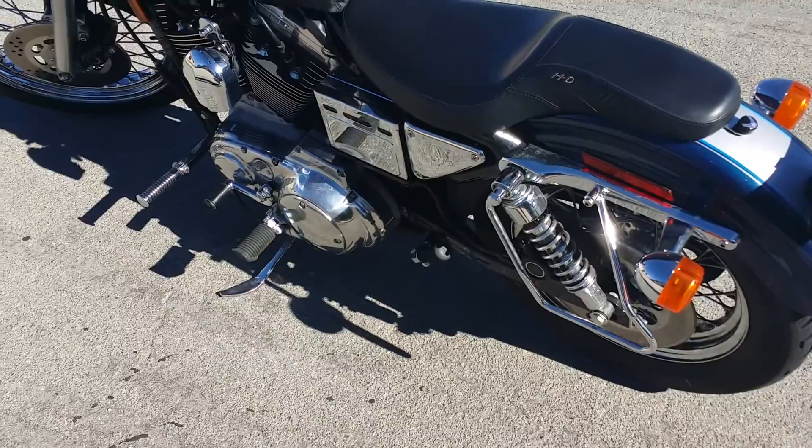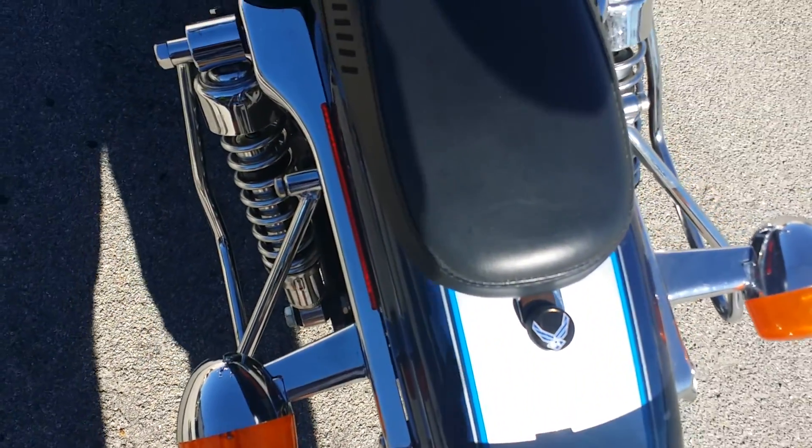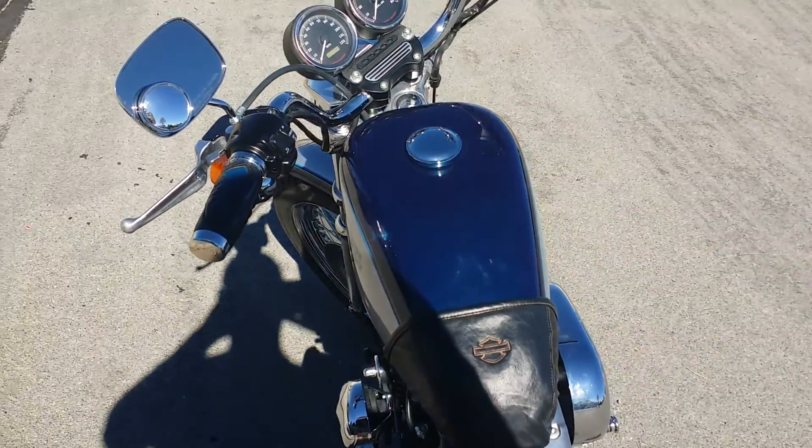Also on the back — Air Force, thought I'd represent. It was only like six bucks, so that was a pretty good deal.